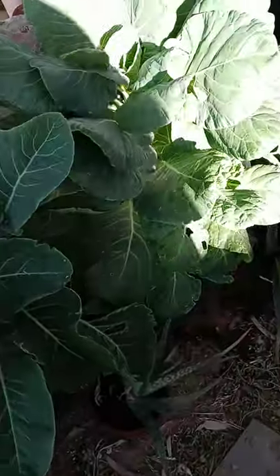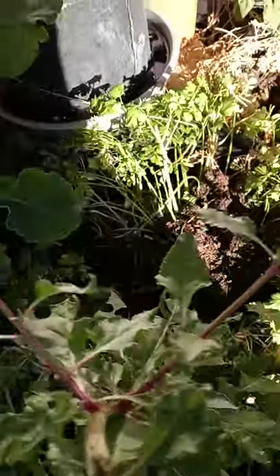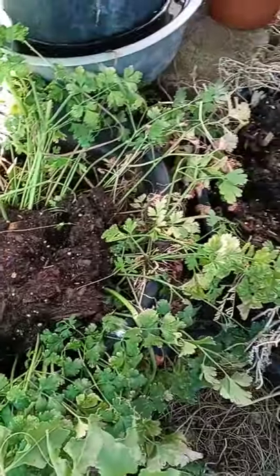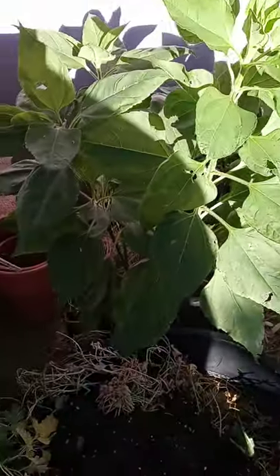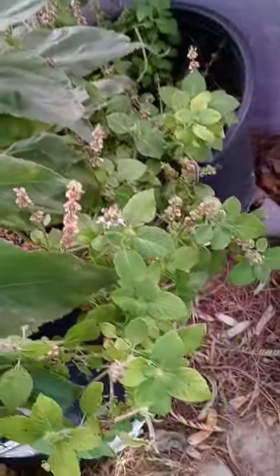And then some olives that we propagated recently. Chard trying to bolt, and beet greens. Some parsley that bolted, so we cut it back. Here are Jerusalem artichokes. And some tulsi over here.